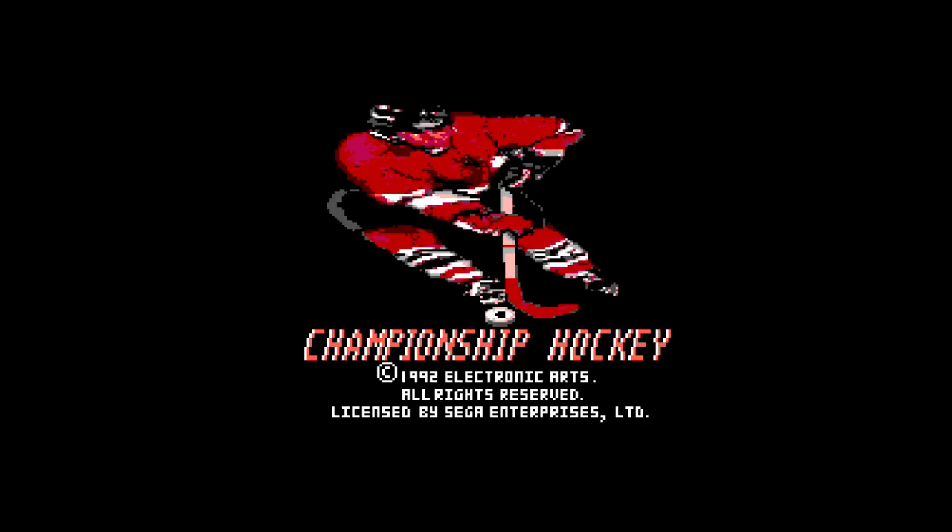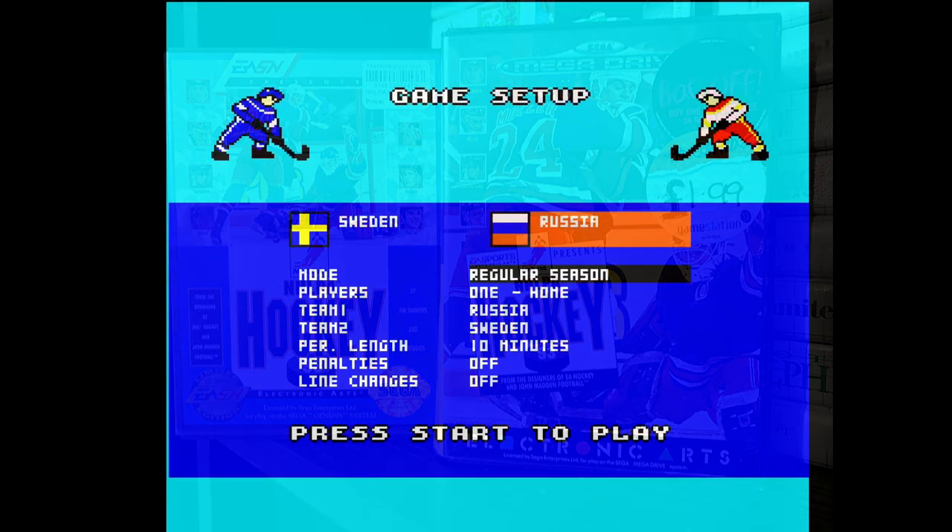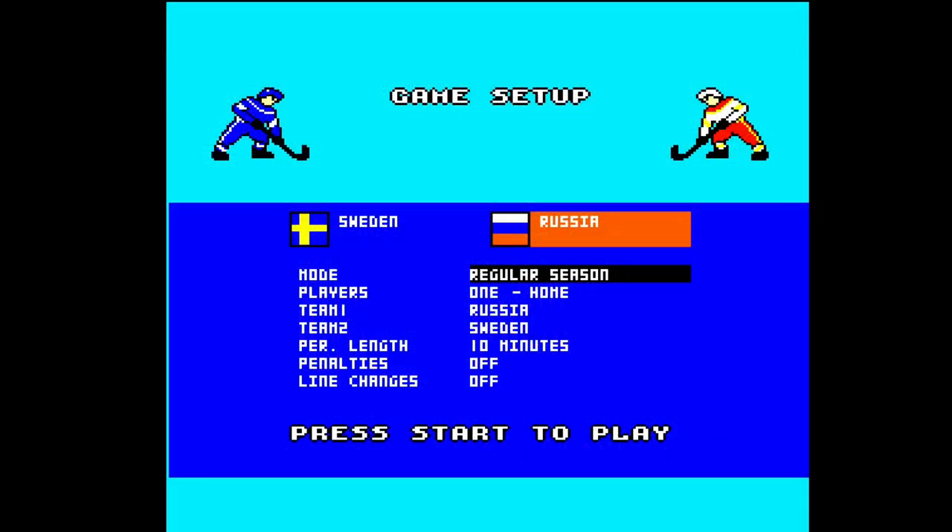While it's been called Championship Hockey and is published by US Gold, what this actually is is a port of the first of the now-famous EA Sports NHL games. I love those EA titles — I own NHL PA93 twice. The Master System can technically do an ice hockey game; I'm no fan of Slapshot but at least it proves that.